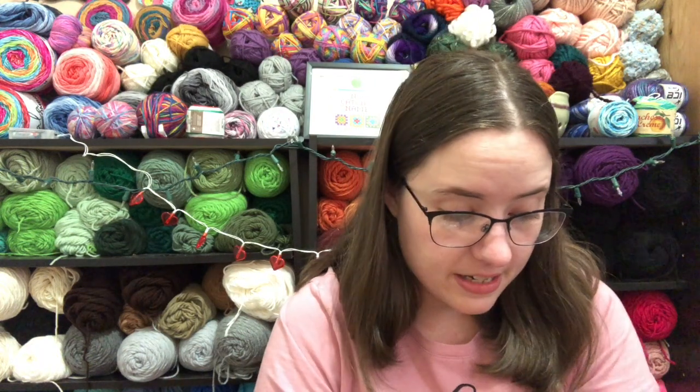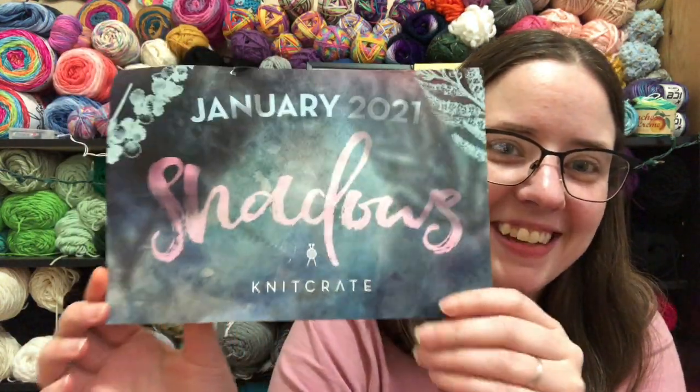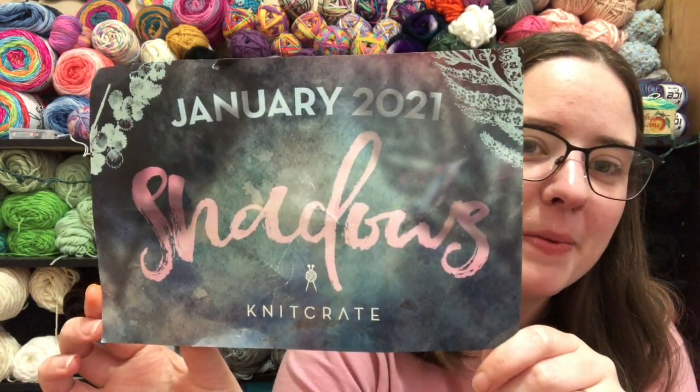Thank you so much, Marcia, for sending me that — I appreciate it a lot! And then I also got my knit crate, my January knit crate. Its theme is 'With Shadows.' This is actually the one that they collaborated with Margaret Olander on — she's actually who inspired me to start making YouTube videos back in 2017, so that's really cool.